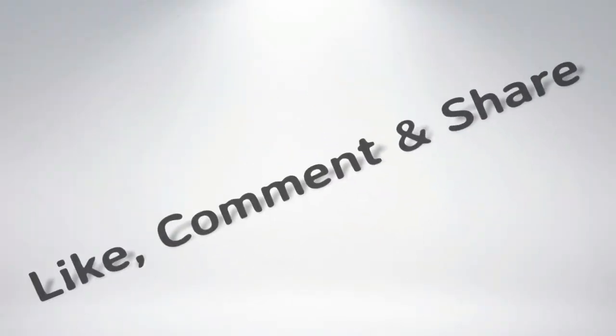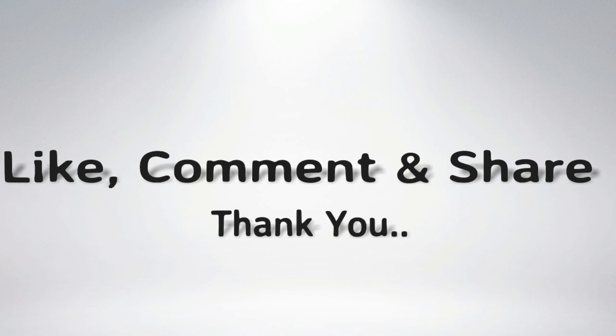If you like our video, please do like, share and comment. For further technology updates, please do subscribe to our channel. And don't forget to press the bell icon. Thank you.